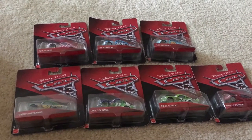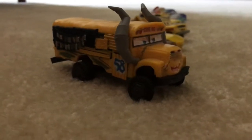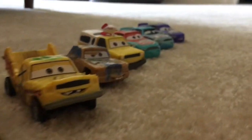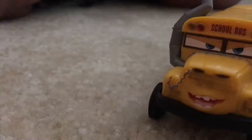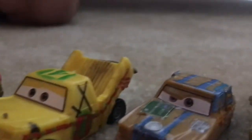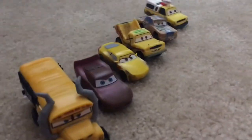Before we start unboxing these, let's show you the ones that we already unboxed. We got nine of them and all of these came in one pack.